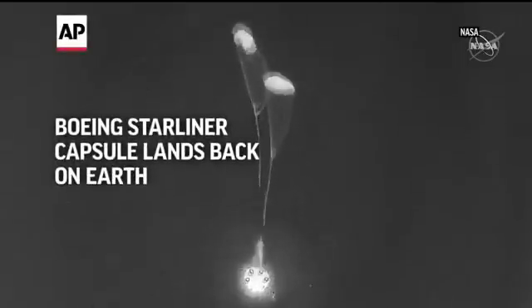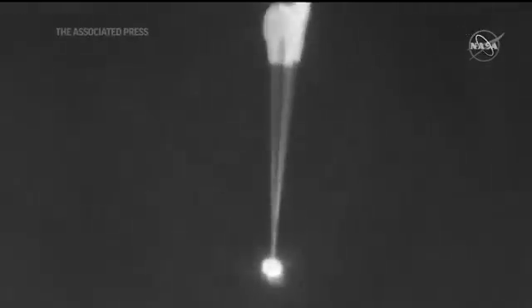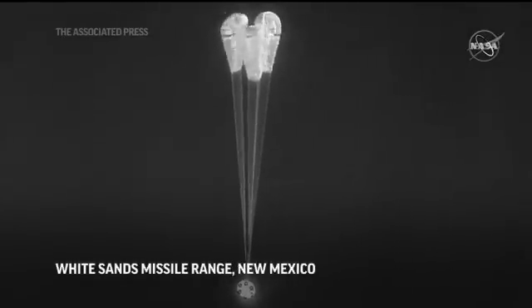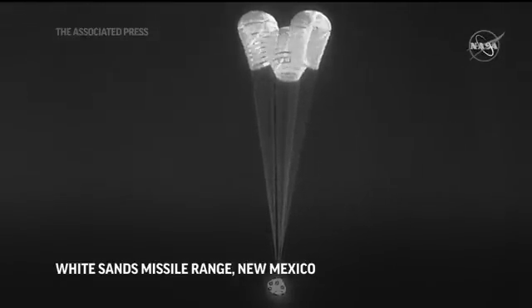View here from the ground tracker. Mains are now out. We see three parachutes coming out. Starliner has another 8,000 feet toward the landing. Those three parachutes are starting to inflate now — you can see them right there on your screen.